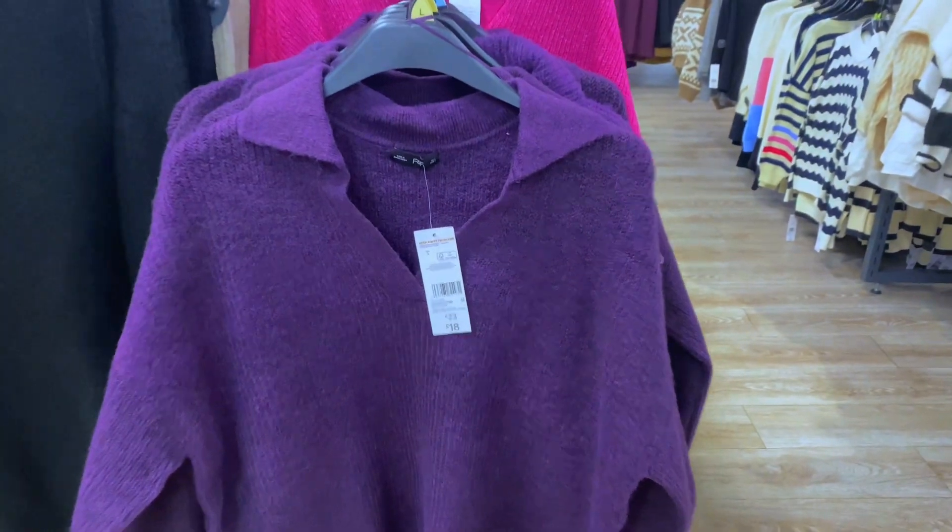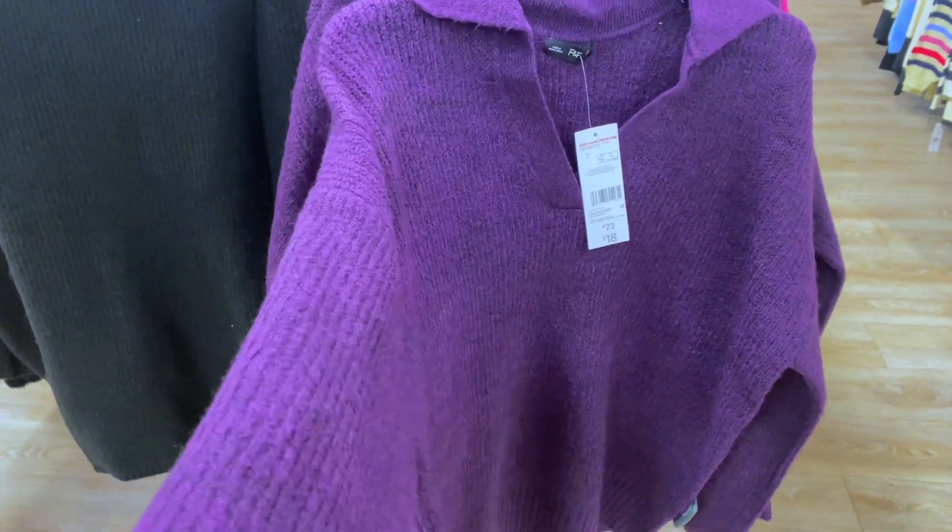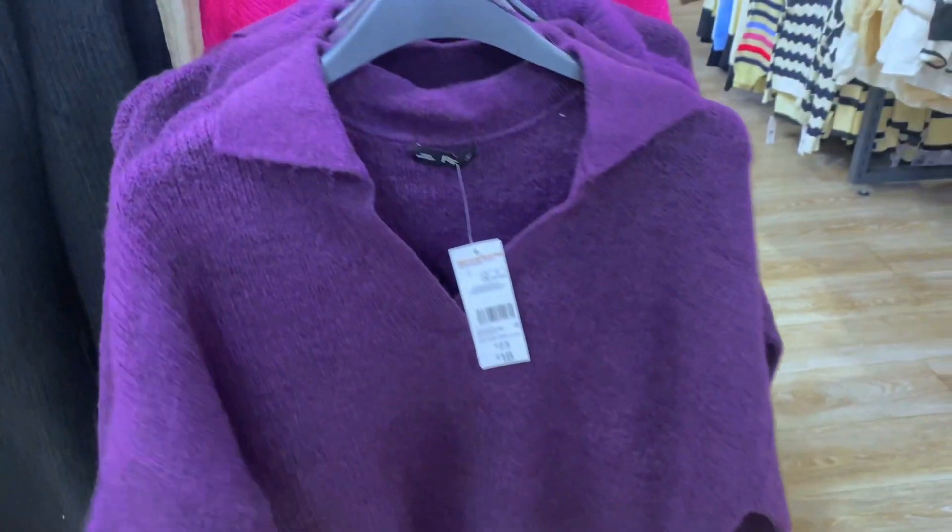This is a nice color — I have this in beige already from H&M. This is better quality, this is thick. I don't need this.